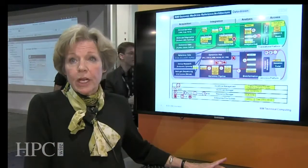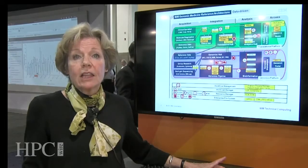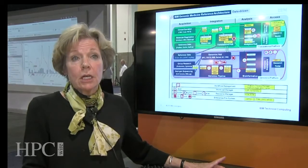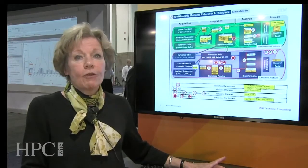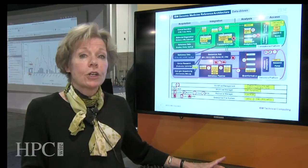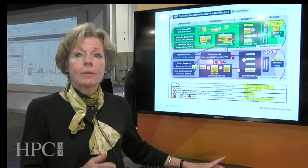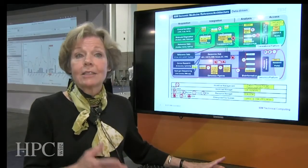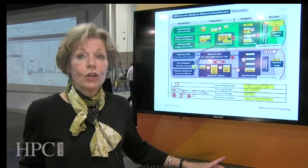Another critical area is data management. Once you do a whole reference genome of a human, that data — especially in the clinical environment — needs to be kept for the life of the patient. You cannot afford to keep this on spinning disk; we need to think about hierarchical storage management. That means moving data from flash to SAS to SATA, but also tape. Tape is a tier of storage — it is your long-term archive.